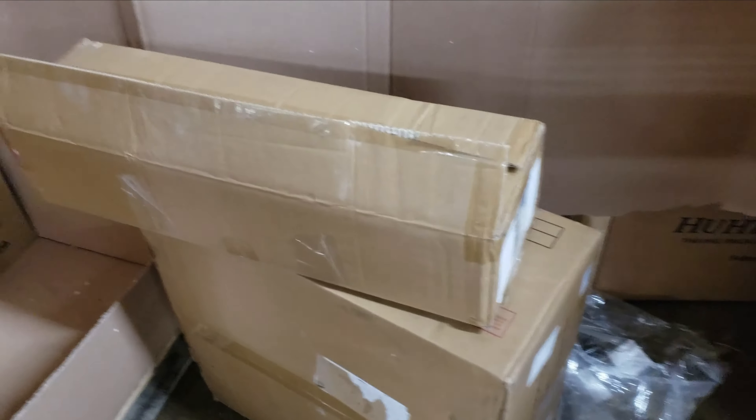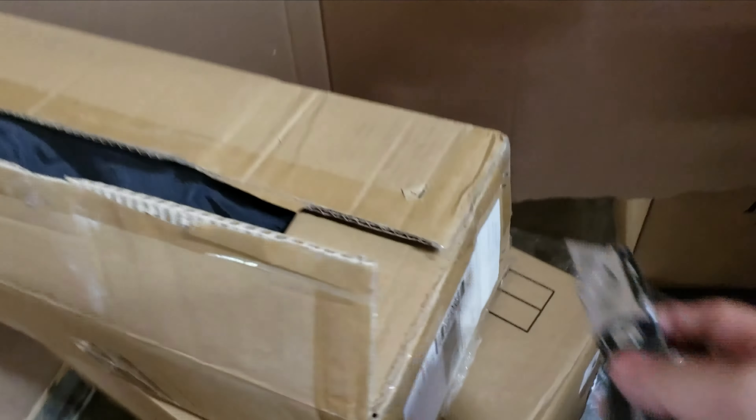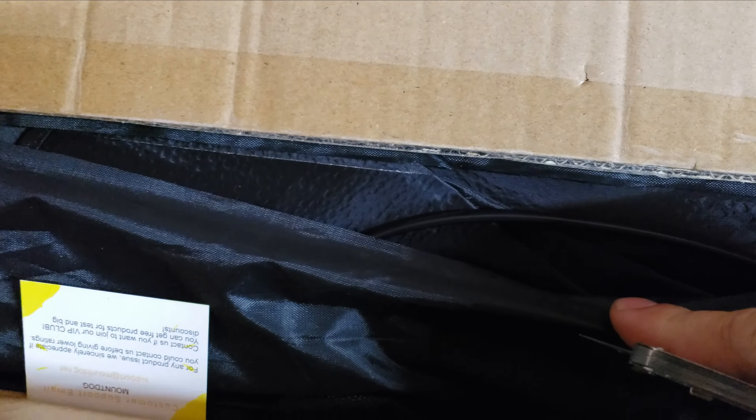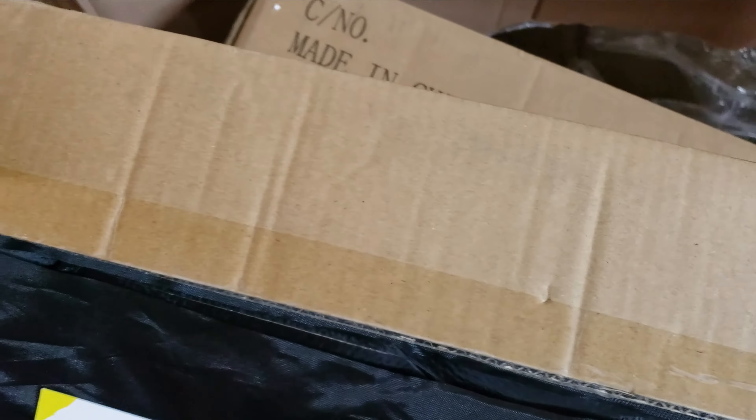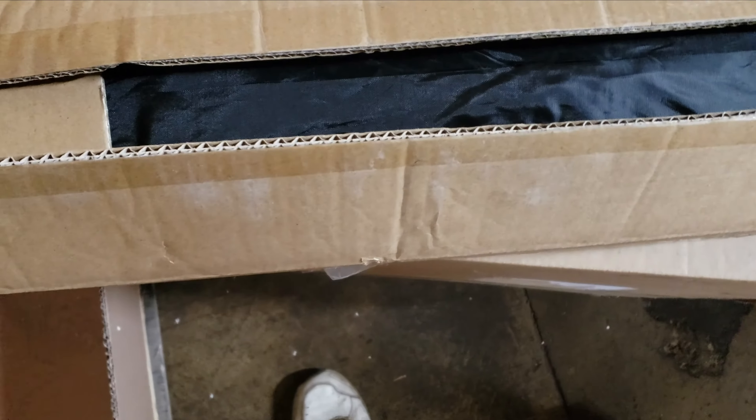I literally just told Erica don't cut the boxes open, be careful — and then I cut it. There's fabric right there. Why don't they put that extra piece of cardboard underneath like normal people? They do this all the time. I don't even know what it is yet.